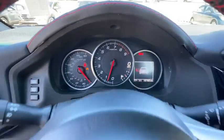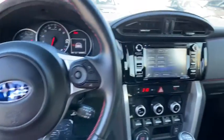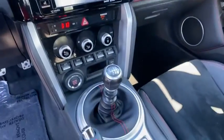CD player, heated front seat, security system, electronic stability control, brake assist, and remote keyless.